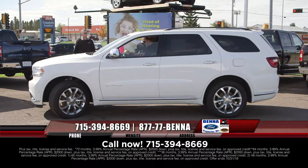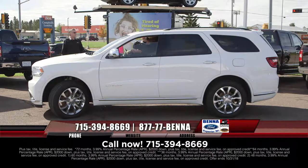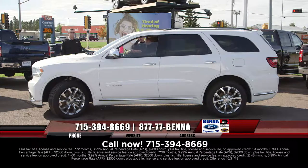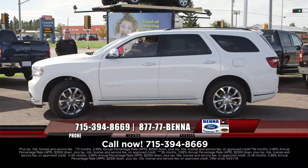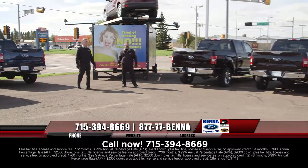2018 Citadel — you know what that is? Leather, moonroof, nav, DVD, chromed-out wheels. This thing is loaded. If I was to sit next to Joe Reller in there, would I be 'Citadown in the Citadel'? $43,255, $584 a month. Citadel.